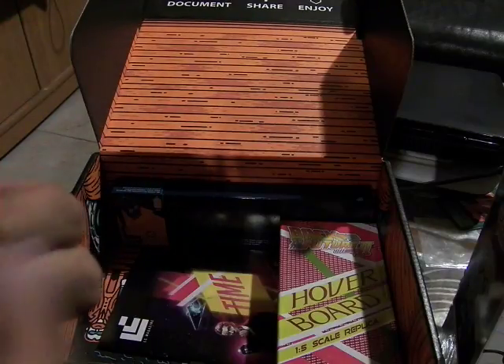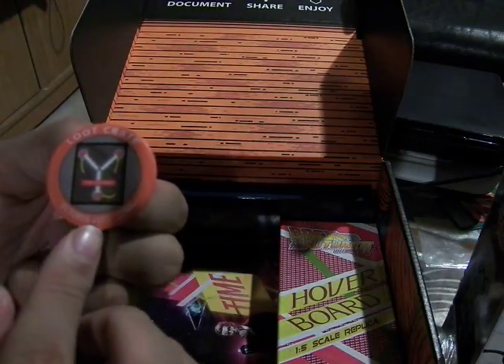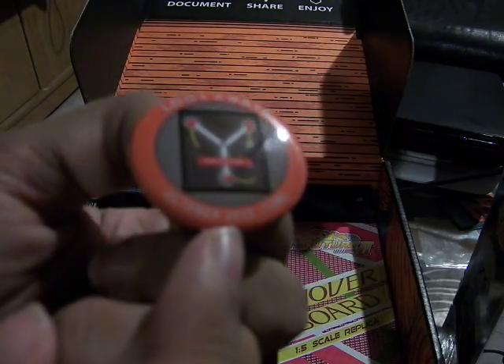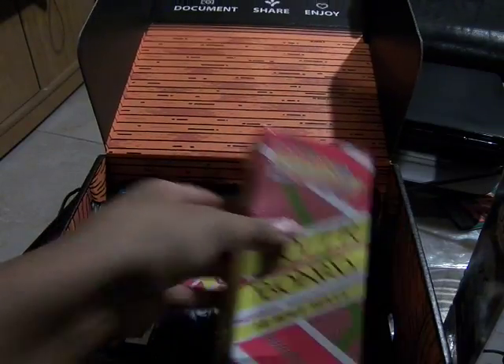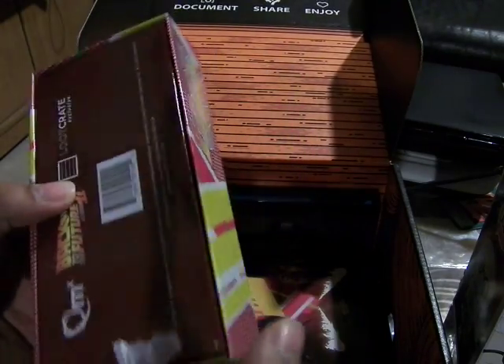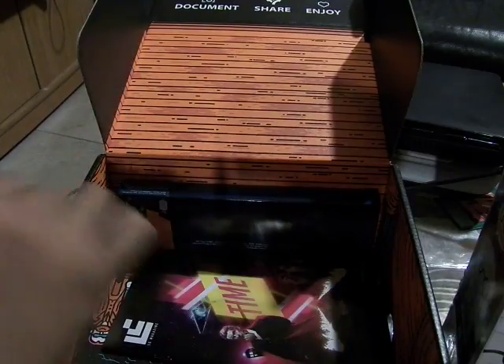So here's the flux capacitor. October 2015, time. And the hoverboard - the 1/5th scale replica. It's pretty nice. Another Loot Crate exclusive from Quantum Mechanic Incorporated here in California.